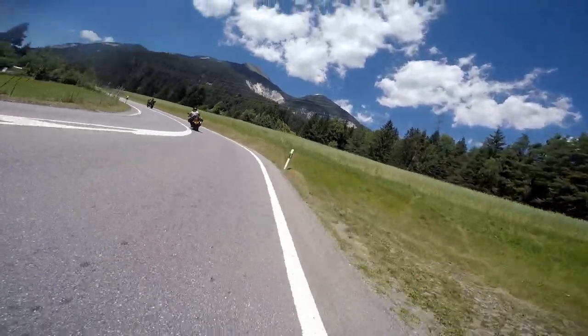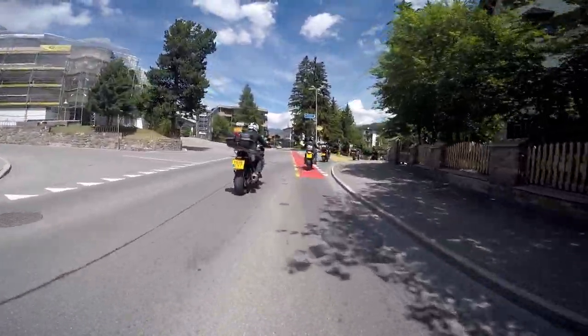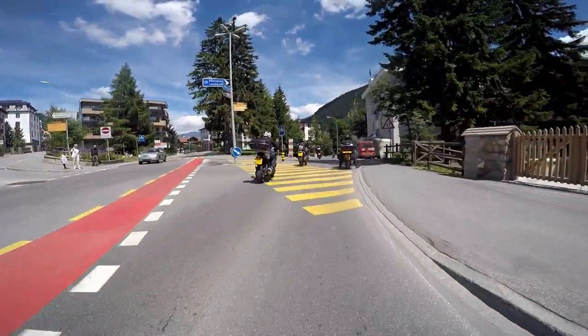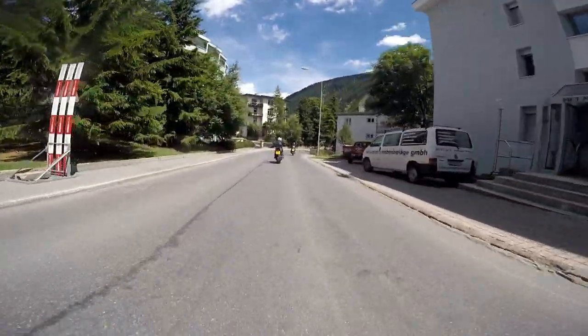The tour leader will set a moderate to brisk pace so that the group spreads out over a few miles. That way everybody is riding their own road. It also allows other traffic to overtake safely, and allows everybody space to ride at their own pace instead of getting dragged along in convoy.